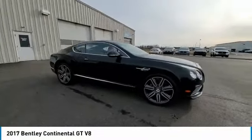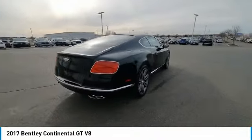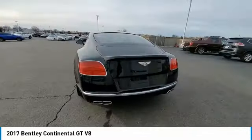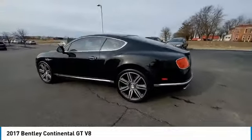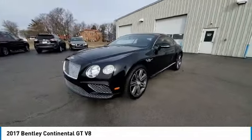We are pleased to show you the 2017 Continental GT. The Continental GT combines phenomenal power, incomparable refinement, and class-leading performance. This vehicle has less than 20,000 miles.